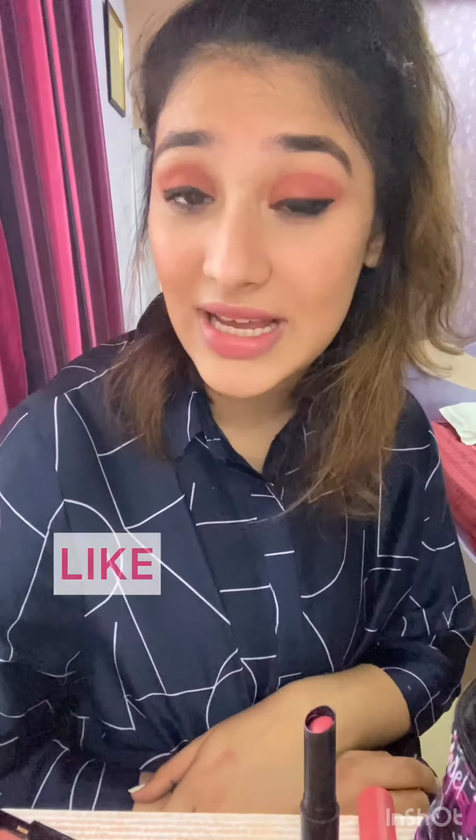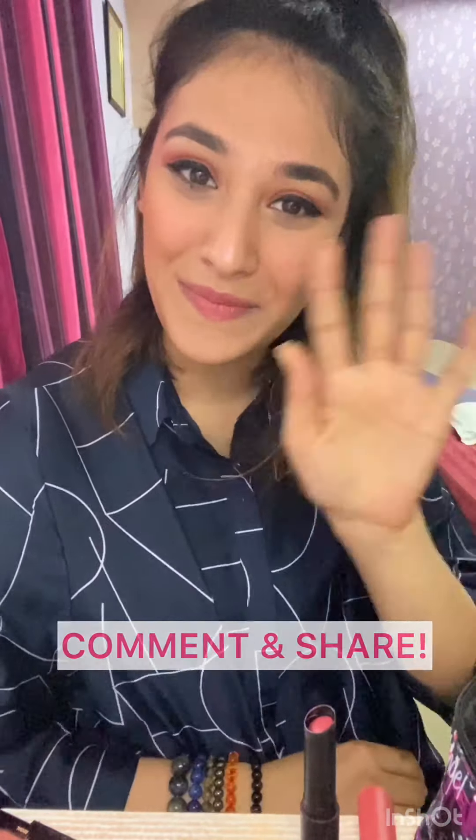If you loved it, go follow Women's Social Corner and Bajaj20. Don't forget to like, comment, and share it with your friends. See you, bye!